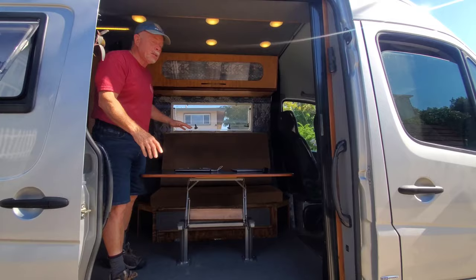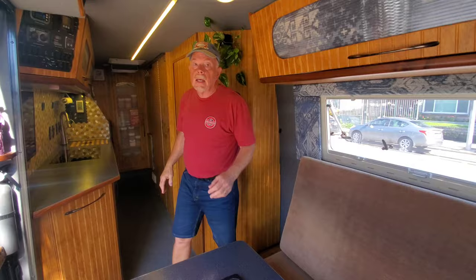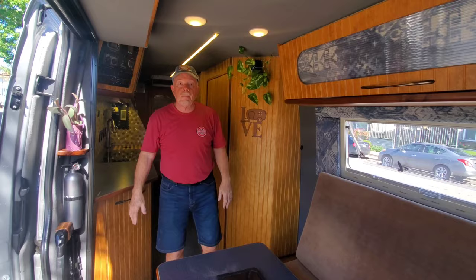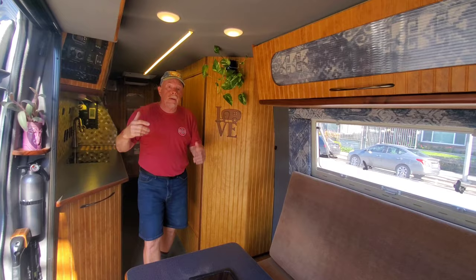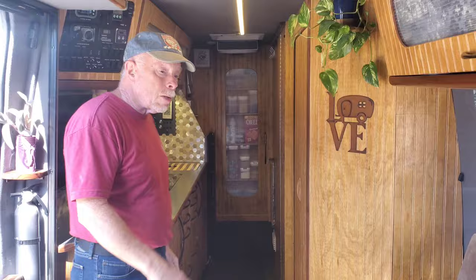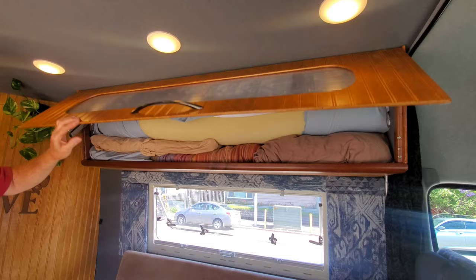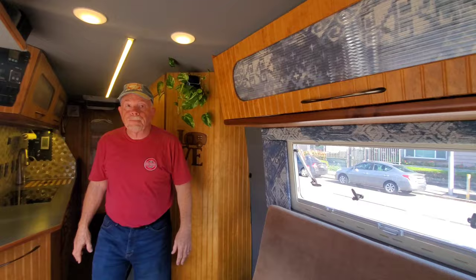The huge benefit of the front bed/dinette combo is that it frees up a ten-foot-long galley, a four-foot-wide, six-foot-tall, two-foot-deep wardrobe, a full-size bath, and in the back a six-foot-tall, six-foot-wide garage for recreational gear accessible only from the rear doors. We don't fold our bedding — we roll it up. The cabinet was built without a center support for that reason, so we can convert from bed to table or table to bed in just under 30 seconds.